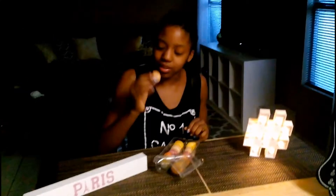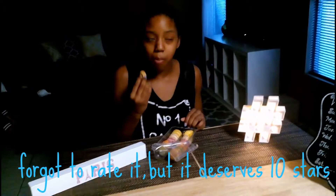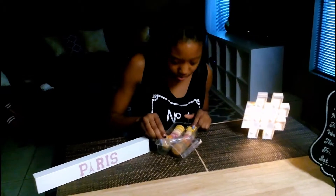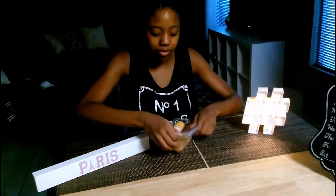This one is salted caramel. Really good. I think my favorite ones were the lemon and the salted caramel — I expected to like both of them the most.